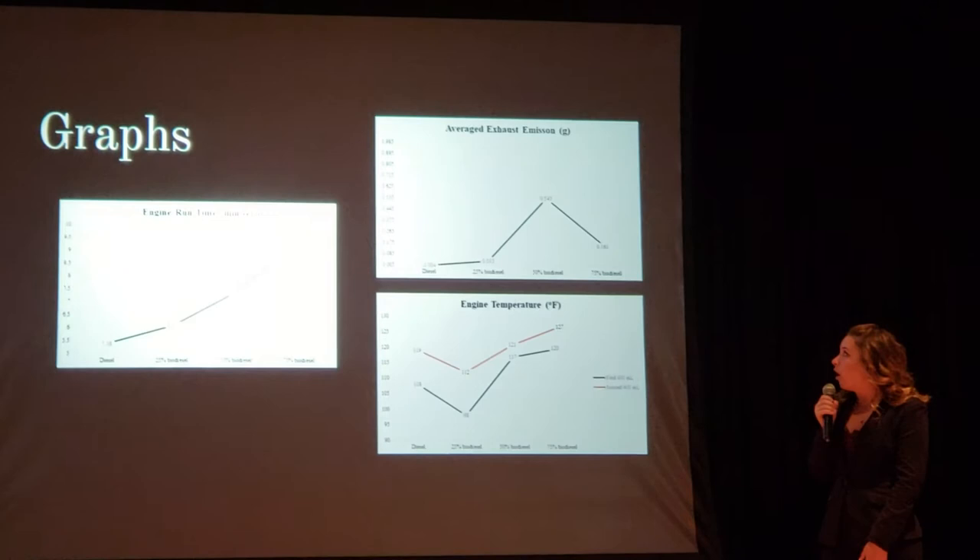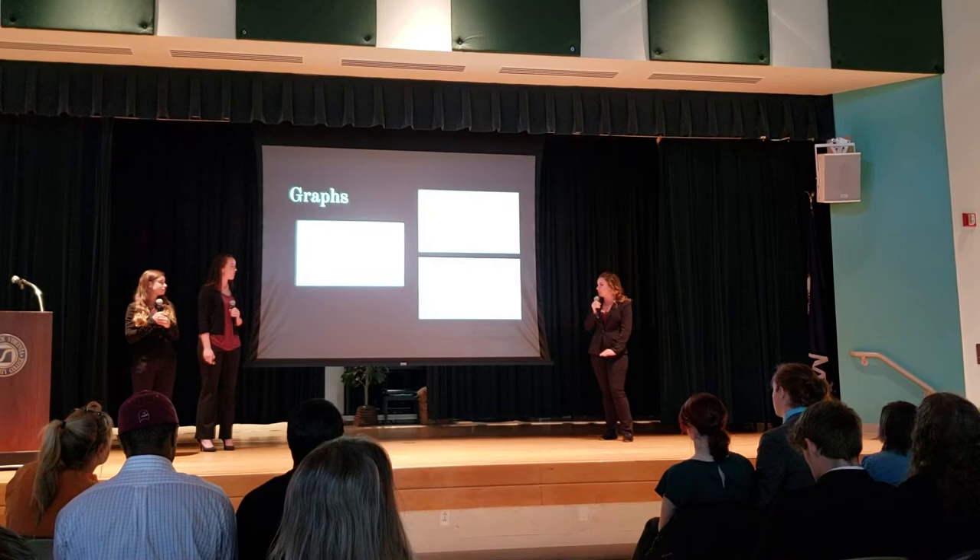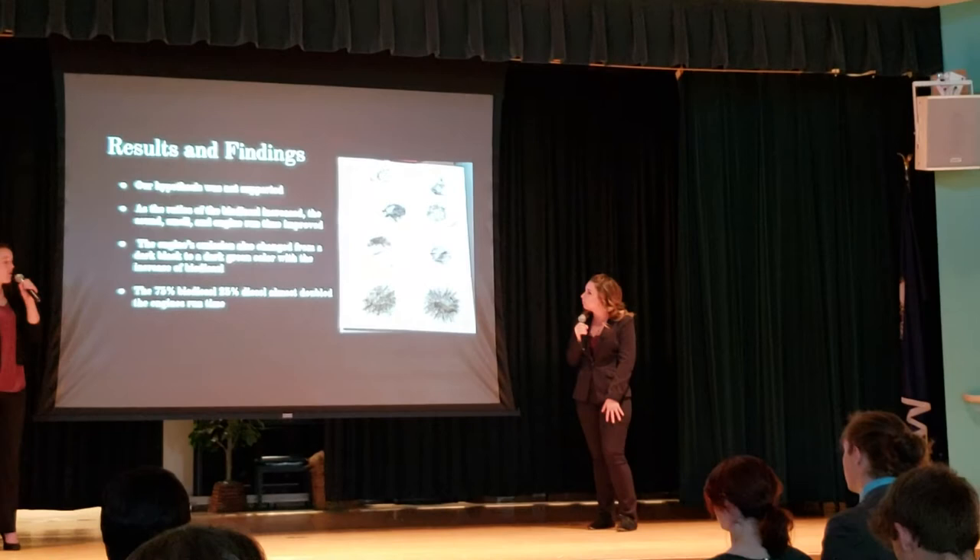On the left, that's the engine run time graph, giving you a better view of how it increases throughout. On the top right, it shows the exhaust emission, where you can see it gradually increases and then drops at the 75% biodiesel. And the engine temperature graph shows it remains constant — at 25% it drops a little, but for the rest it's pretty consistent.